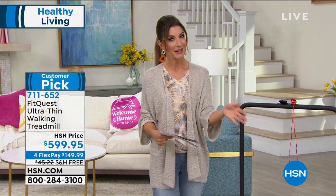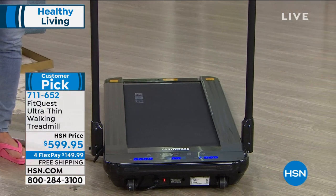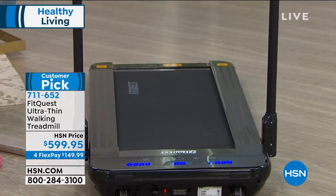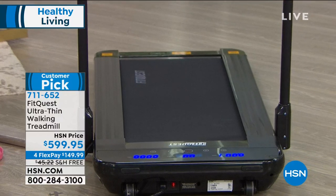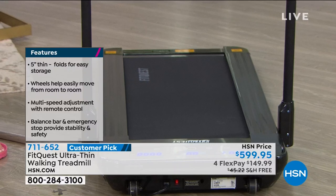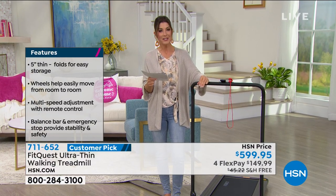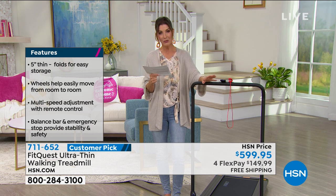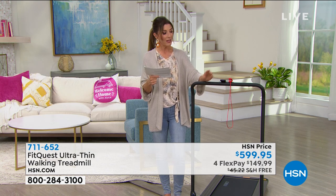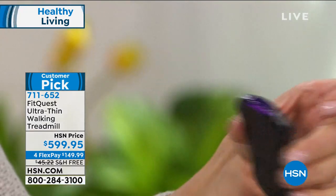We also have 12-month financing on our HSN credit card so you can space out your payments interest-free over the next 12 months. This treadmill is unlike any other you've ever seen — it requires absolutely no assembly. It is sturdy, quiet, and completely convertible for a wonderful full-body workout, and it folds up for easy storage. At five inches thin, you get a bright LED screen showing your speed, calories, and distance. It holds up to 264 pounds and even includes a remote control to adjust speed.